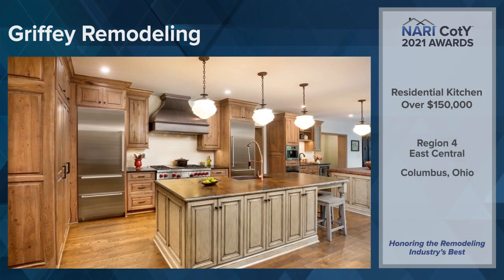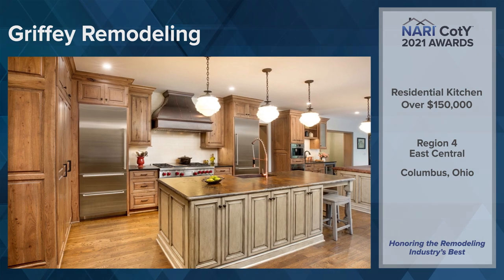Region 4, East Central: Griffey Remodeling, Columbus, Ohio.